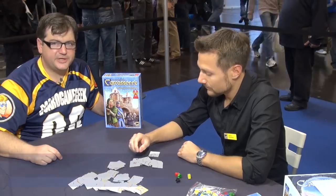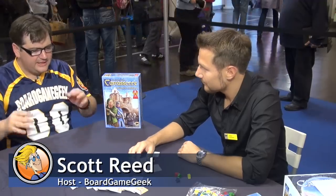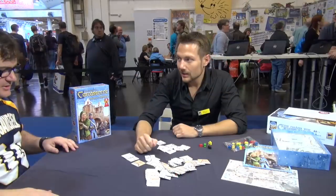Hi, I'm Scott Reid here at Essen 2012, sitting here with Moritz Brunhofer from Hans & Gluck. And we're looking at a new twist on an old favorite, Carcassonne Winter Edition. So Moritz, tell us about the game here.